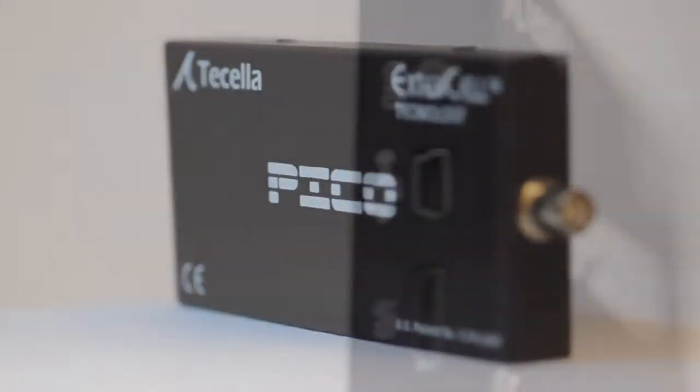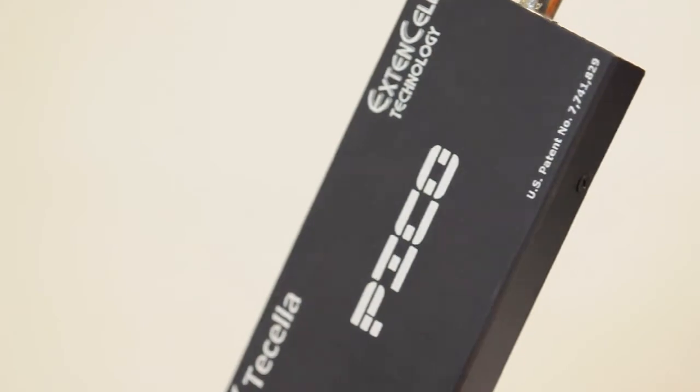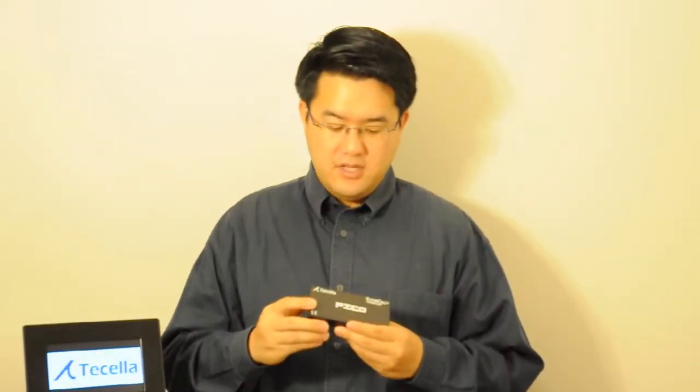Hi, I'm Alex Chang from Ticella. This is the next generation fully featured USB powered single channel amplifier, the Pico. The first thing you'll notice about the Pico is that it's an extremely lightweight and compact form factor. It weighs in at under 4 ounces without sacrificing any of the features of a high end amplifier system.